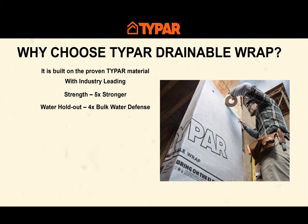WRBs are tested for bulk water holdout — important because any water that gets behind the cladding, you want the WRB to keep out of the wall cavity. The Typar product has four times the bulk water holdout of our leading competitor. Not only does a WRB need to keep water out, but today it must keep air out as well. Typar exceeds air permeance requirements by 300%, helping to reduce air changes per hour, making for a tighter home and helping your clients pass the blower door test.